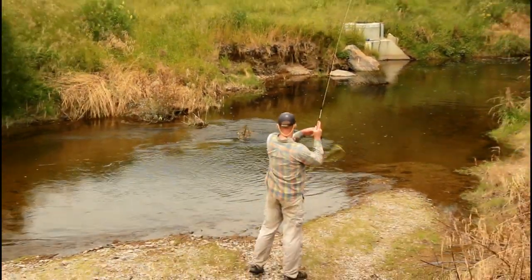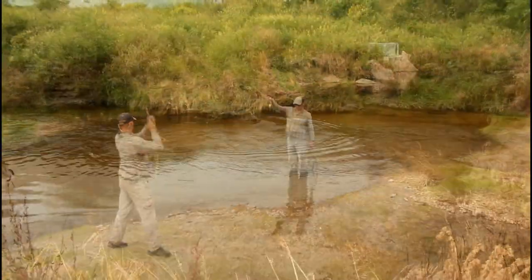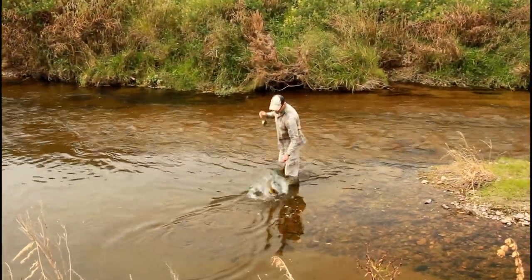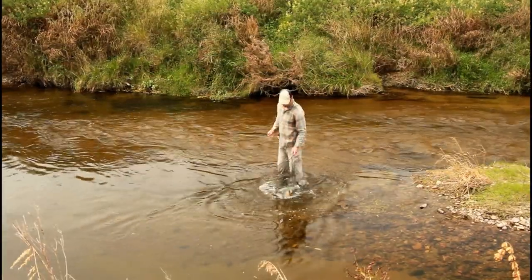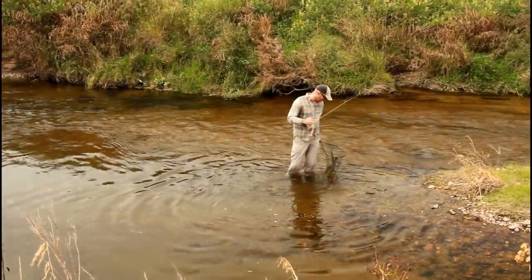It worked! Nice! Right on! It worked! He was just smashing the damsels, and had just smashed one before I did that. What do you know? Awesome!